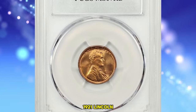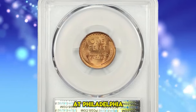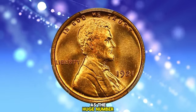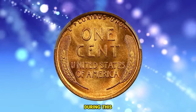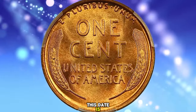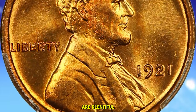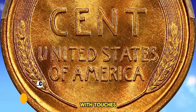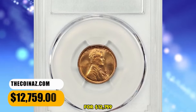1921 Lincoln Cent in MS67 Red condition. According to NGC, the minting of cents at Philadelphia dropped off rapidly during 1921, as the huge numbers struck during the previous five years proved quite sufficient to meet current demand during this recession year. Unlike most Philadelphia mint cents, this date is a bit scarce in fully red gem condition. Worn examples are plentiful. This PCGS-graded superb gem displays dynamic yellow-golden color with touches of orange-red highlight. It was sold for $12,759.